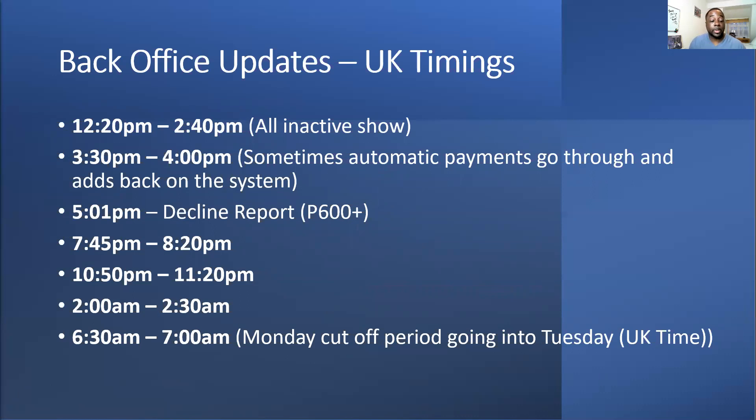For back office updates — I check my back office around 12:20 to see if any drop-offs come off, as people do their subscription around 3-4 o'clock. The automatic payment goes through after 5 o'clock. P600s and above will see a decline report option — they're working their way down to doing it for P150s too — but usually you'll get notified by your upline of any declines in your organization.